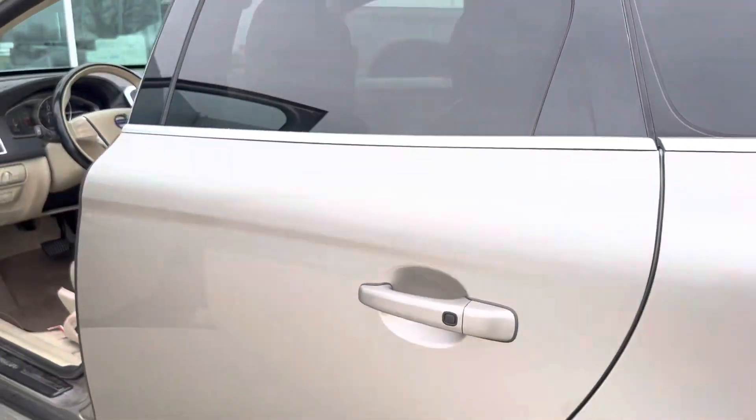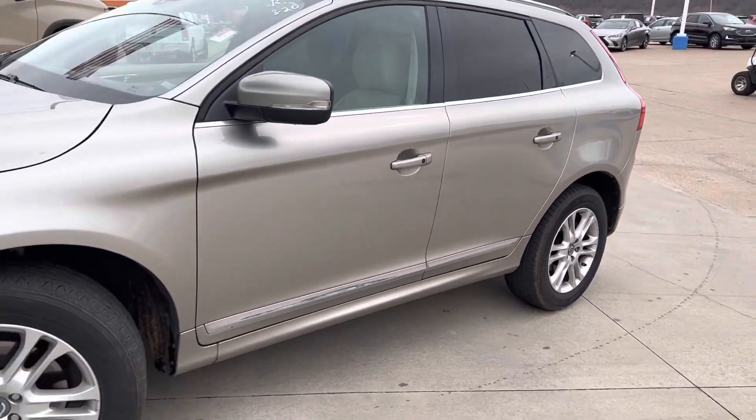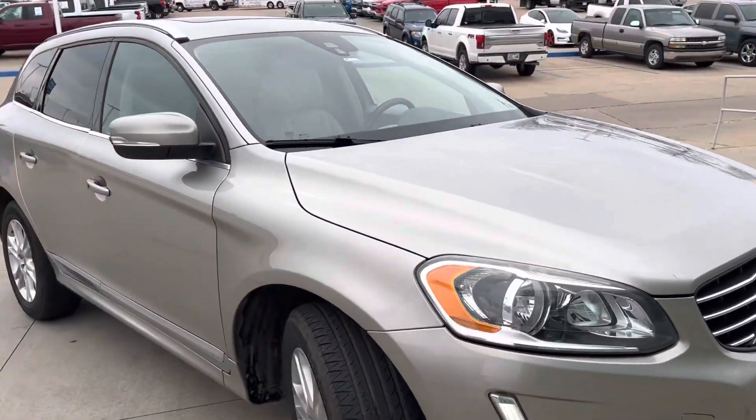I just wanted to let you know, this is the vehicle before it has even gone through service, so you can tell that the vehicle is well taken care of. If you have any questions, I'd be more than happy to answer any of them. You can reach me back at 918-447-7339. Thank you.